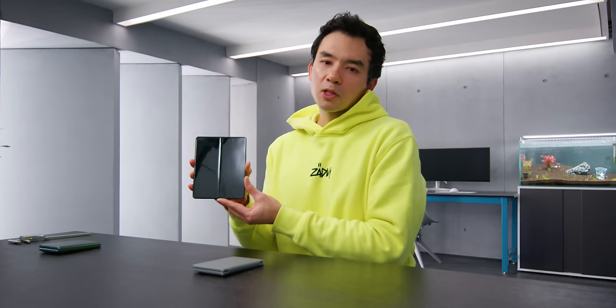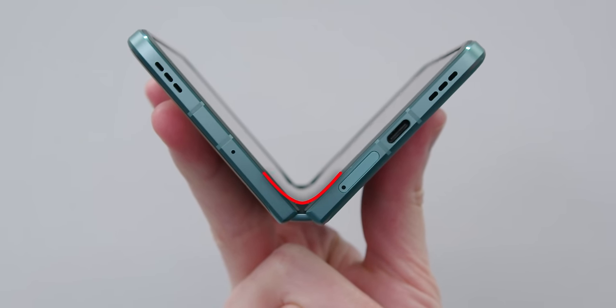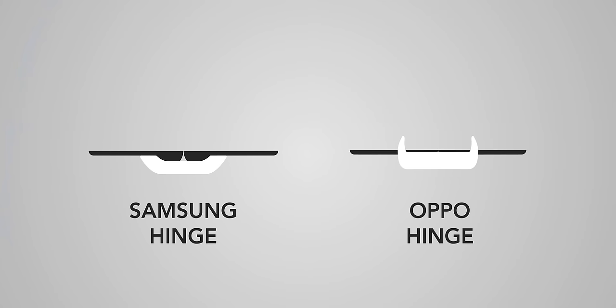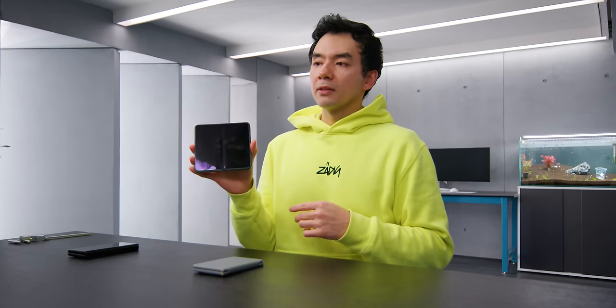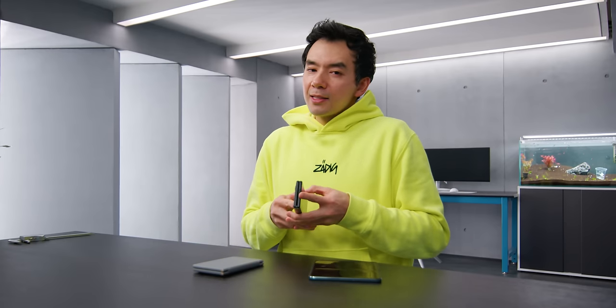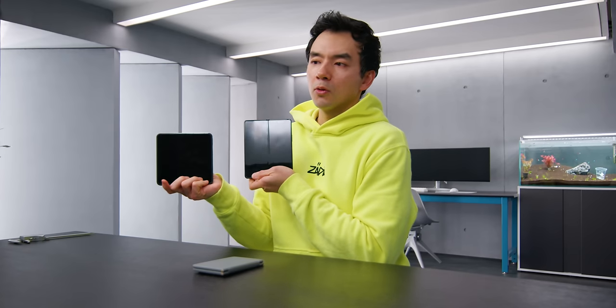One consequence of Samsung's hinge design is that there's a fairly noticeable crease. It's not super annoying when you use it, but if you look for it, you can spot it pretty easily. The Oppo Find N products have a completely different style of hinge. When you fold up the Oppo Find N2, there's no gap between the two halves, and the display panel is bent in a more relaxed angle. These devices have multi-axis hinges, and the screen is bent into what they refer to as a water drop shape.